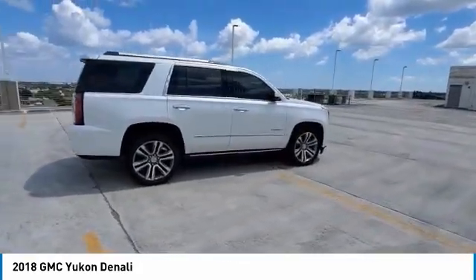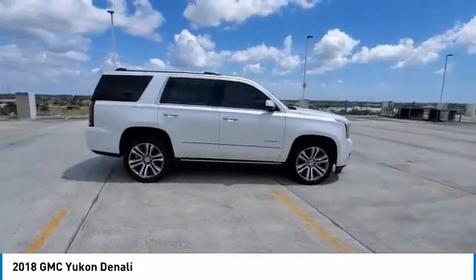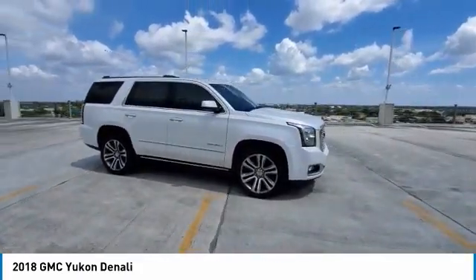A vehicle like this doesn't come along every day. Come in and get it before someone else does!